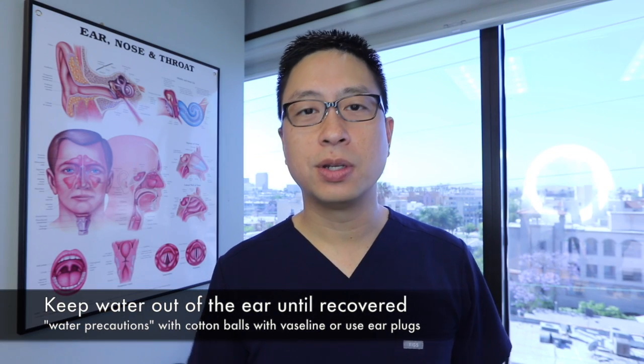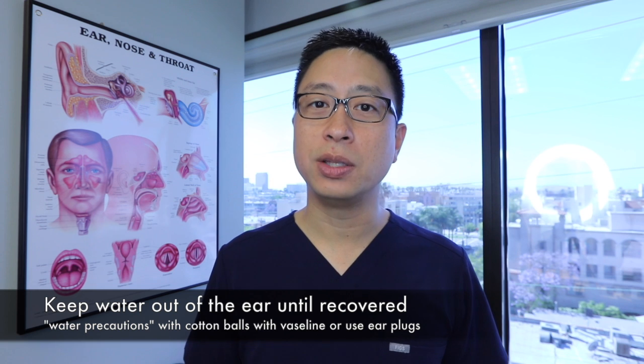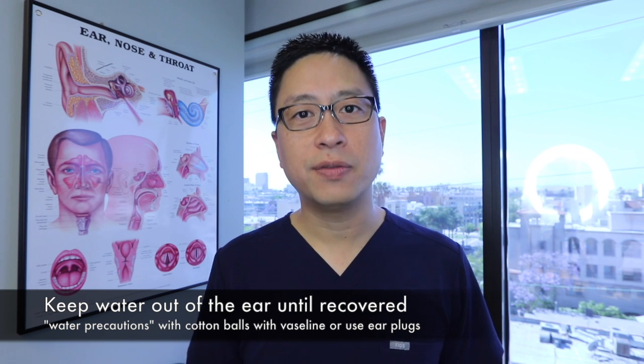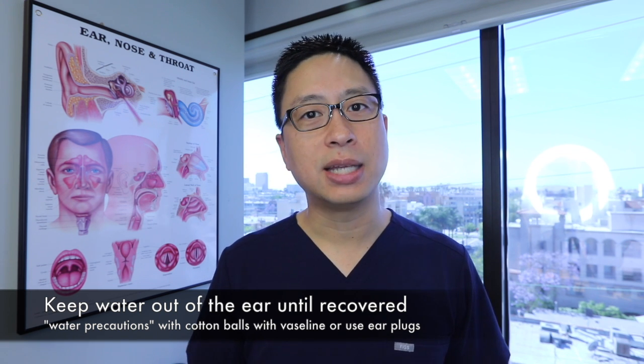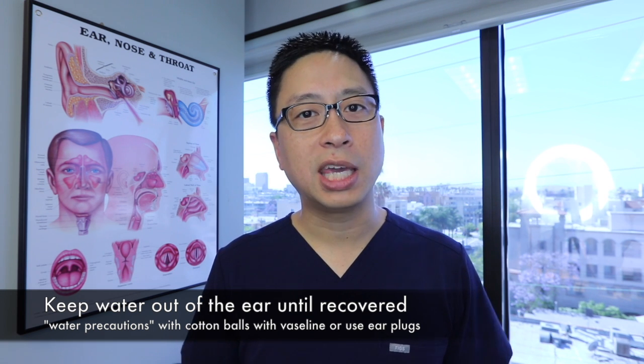If you just had an episode of swimmer's ear, it may take a few weeks for the skin of the ear canal to completely recover. Once it's recovered, you can start getting it wet again and it's not a problem, but usually in the early stages of treatment we want to keep water out.